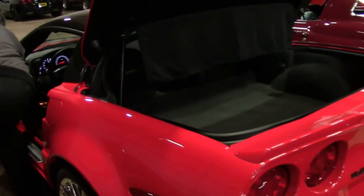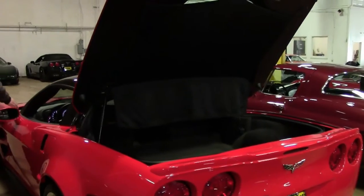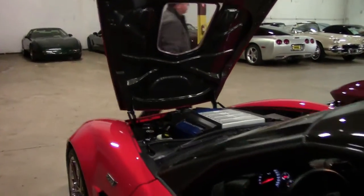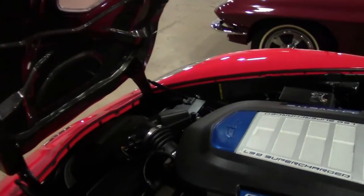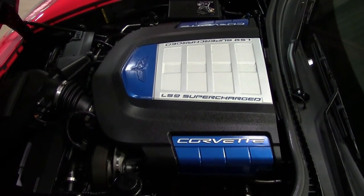Before we let you all go, we're going to take a look, of course, at the LS9. Clean as a whistle, and definitely ready for your favorite road or track.